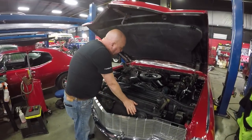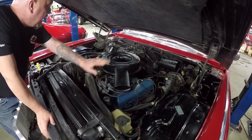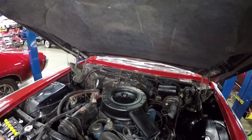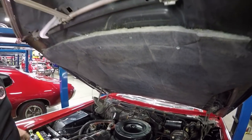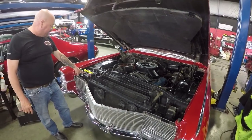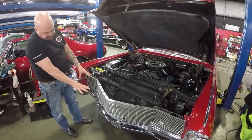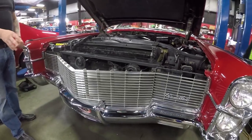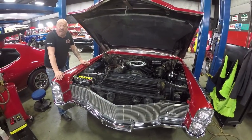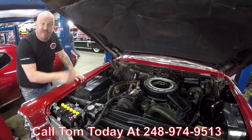Under the hood we've got the period-correct 429. It does have power brakes and power steering. Firewall is nice and clean, wheel wells are nice and solid. The fiberglass pad on the underside of the hood looks to have been replaced, and the bottom side of the hood is clean. They've added a battery top that makes it look like an old-fashioned battery, but it is a maintenance-free battery under there with a shutoff so you can cut the electrical when not in use. The grille looks to be original to the car and it's in beautiful shape. Give us a call at 248-974-9513 and let Vanguard Motor Sales park this dream in your drive.